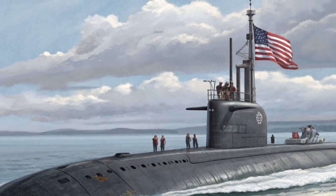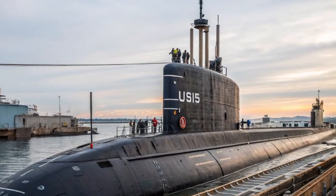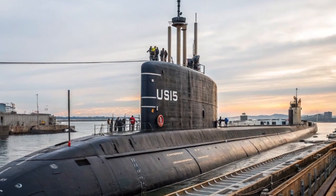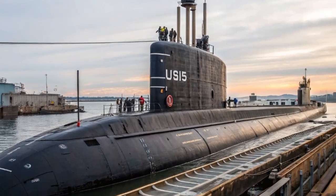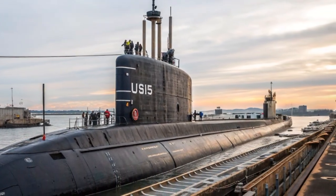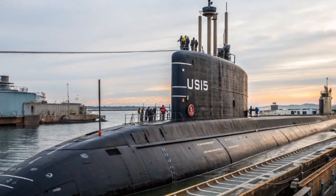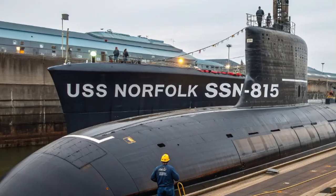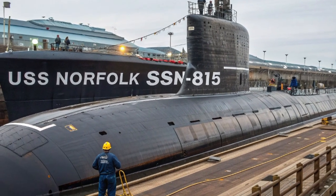The versatility of USS Norfolk is one of its strongest traits. It can launch Tomahawk missiles against land targets, engage enemy ships with torpedoes, track and destroy hostile submarines, insert special operations forces, and conduct intelligence gathering — all in a single deployment. The ability to seamlessly switch between roles makes it an indispensable tool in modern naval strategy. In today's world, where the maritime domain is contested by multiple powers, this kind of flexibility is invaluable.